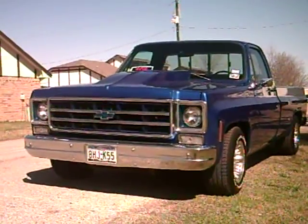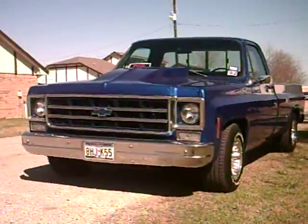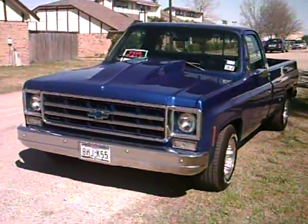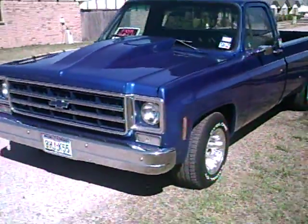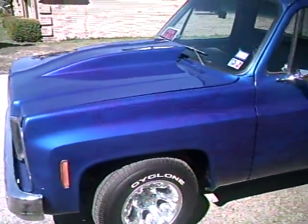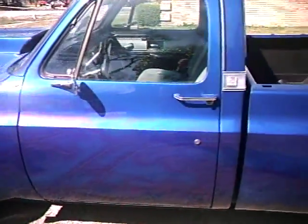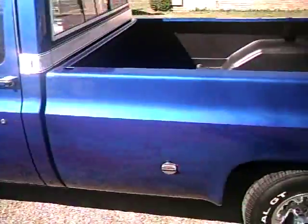1977 C10 Bonanza custom paint, all original big block half-ton. 65,000 miles, numbers matching. Obviously not the original paint, but it's 65,000 original miles.